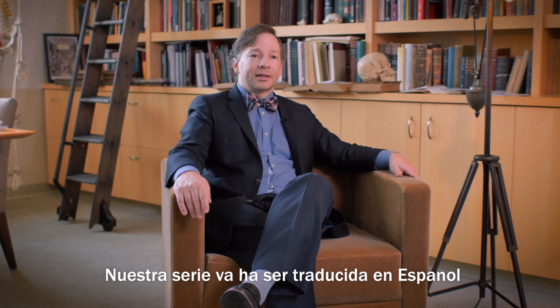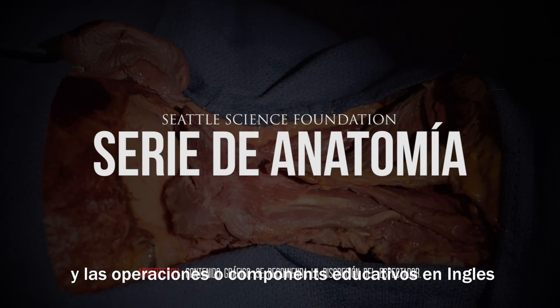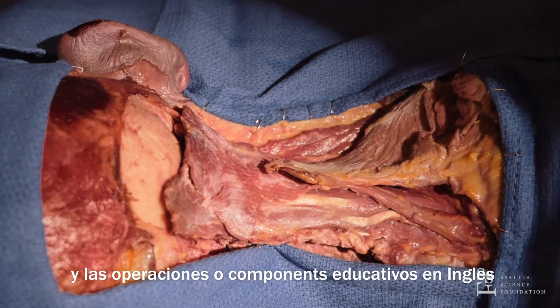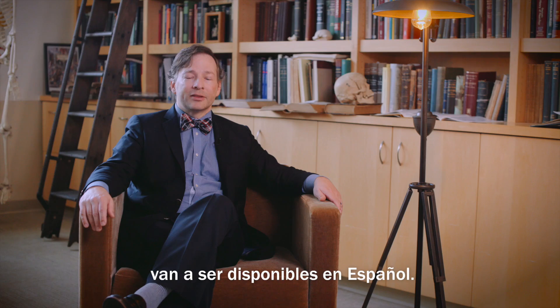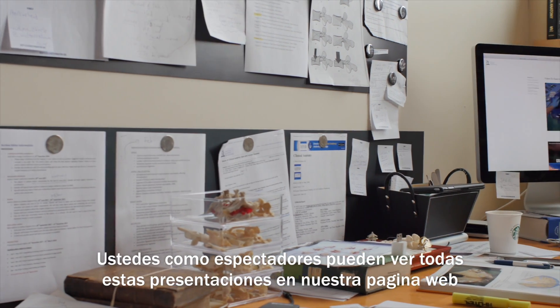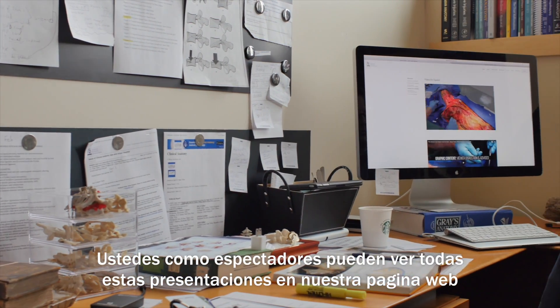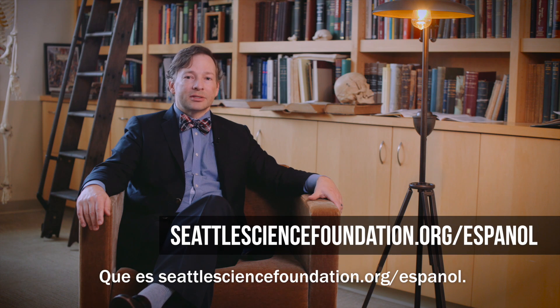Our series will be translated into Spanish, and any procedures or educational components that are in English will simultaneously be available in the Spanish language. This way we can reach many more people around the world. You as viewers can access all of these presentations at our website, which is seattlesciencefoundation.org/espanol.